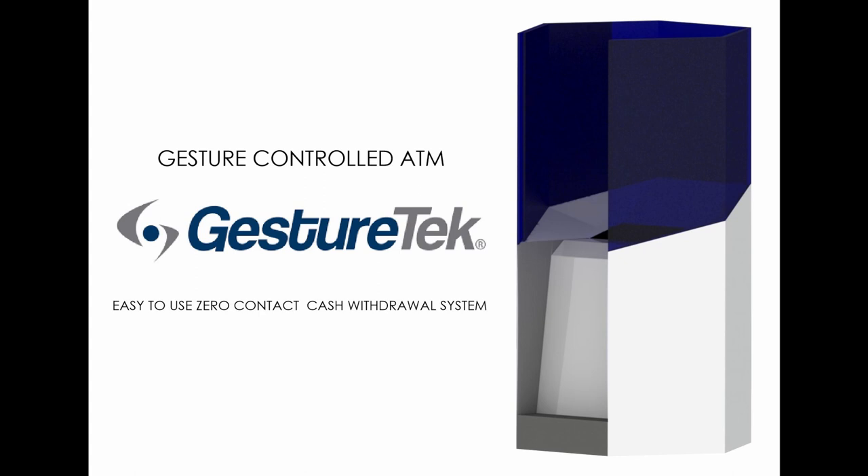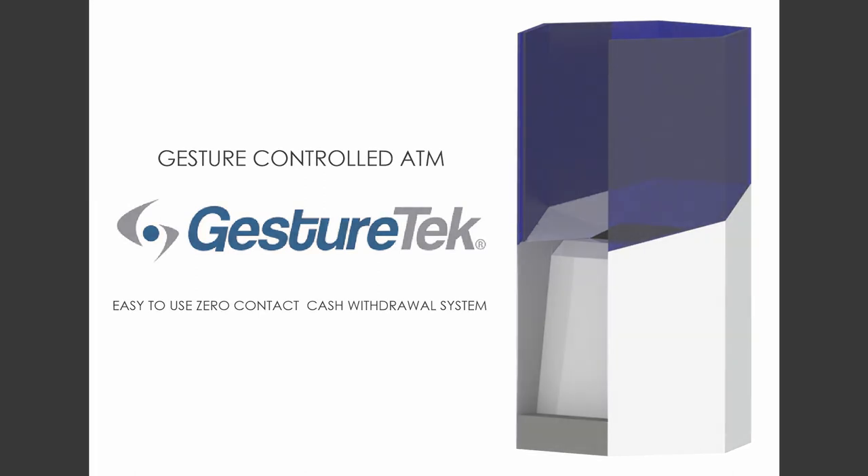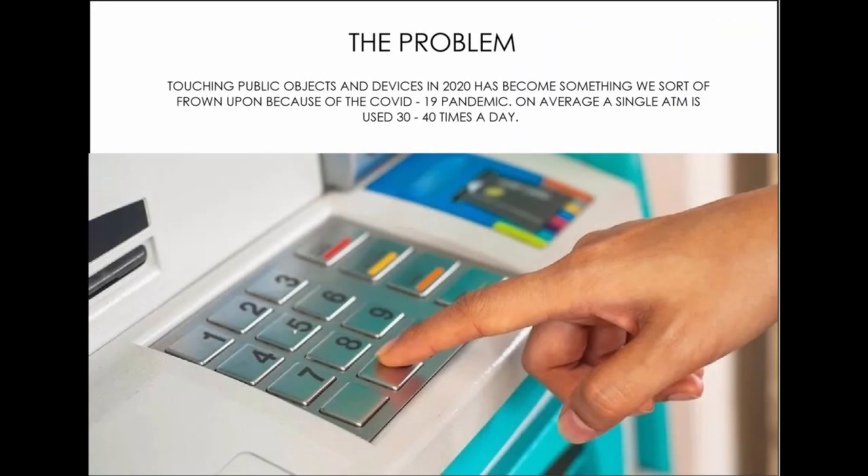Hey everyone, this is the Gesture Tech zero-contact ATM — completely gesture controlled and very much needed during the current pandemic we're all facing. Did you know that a single ATM's daily usage averages 30 to 40 times a day?